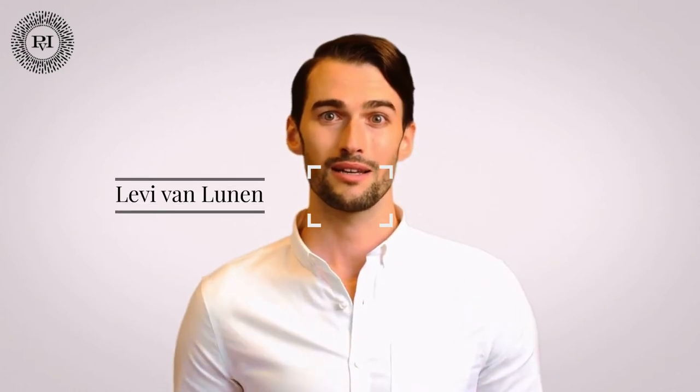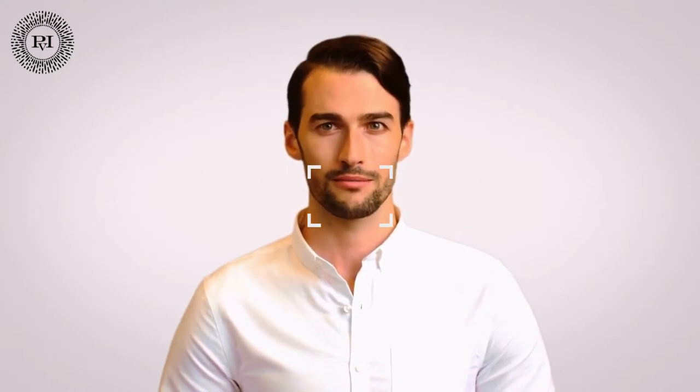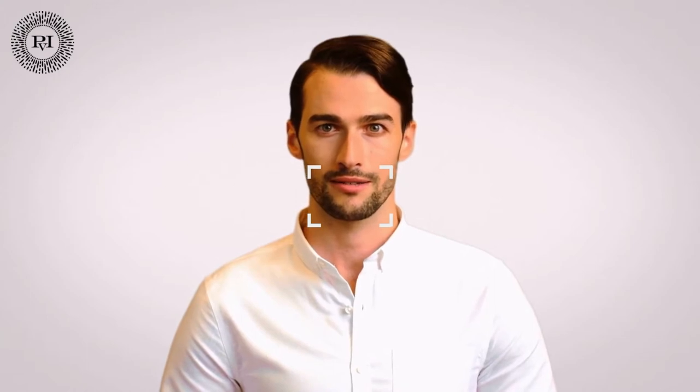Hello, my name is Levy van Lunnen and I have been working in the cosmetic surgery field for more than seven years. I'm part of the Practice for Injectables team since 2019. I'm here to answer your questions and address your concerns, so let's dive into today's topic.